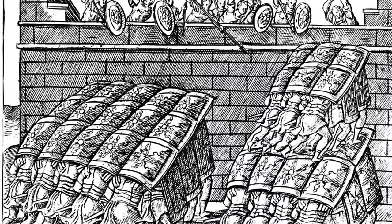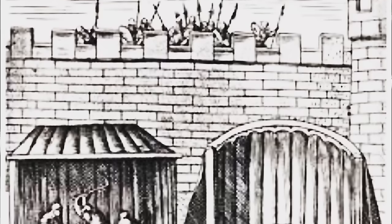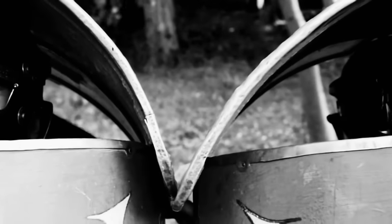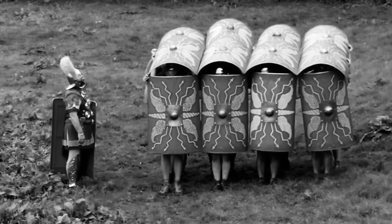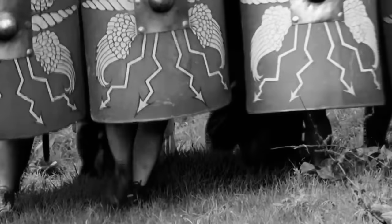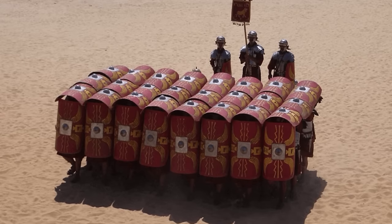Plutae were employed in various military scenarios, from open battles to the tight confines of urban combat. During sieges, they provided cover for soldiers and engineers approaching walls or working to undermine enemy fortifications. The Romans developed several types of Plutae tailored to different needs — some larger to protect groups of soldiers, others smaller and more personal. There were even specialised Plutae equipped with small catapults or openings for archers. For Roman soldiers, Plutae were not just physical shields but also a source of psychological comfort, allowing them to advance with greater confidence. For the enemies of Rome, the sight of an advancing wall of Plutae was often deeply intimidating.